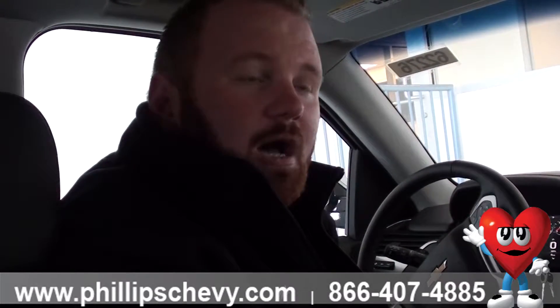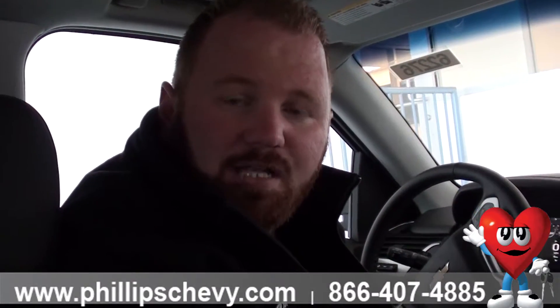My name is Kevin from Phillips Chevrolet in Frankfurt. Come down and see me and take this on a test drive. My number is 815-469-2323, extension 519. Thanks.